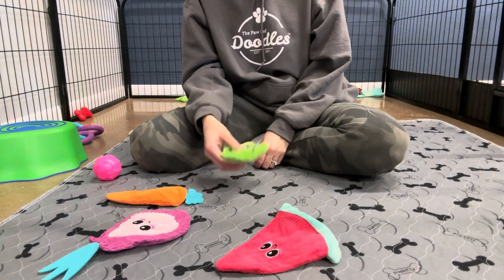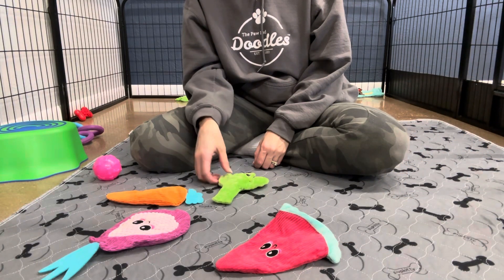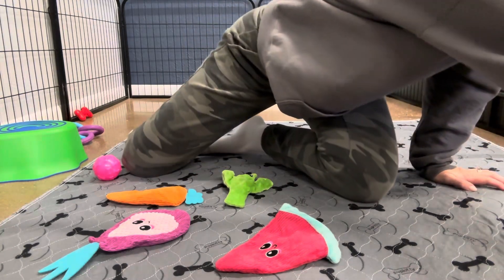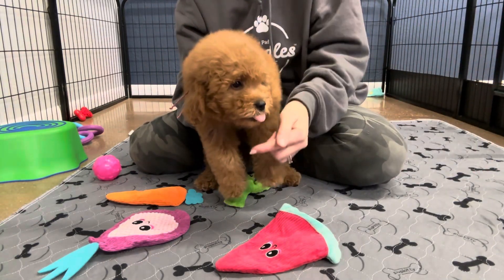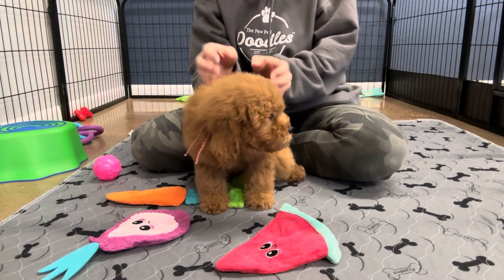Her hair should look pretty much exactly like it does now when she's full grown. She kind of has that teddy bear look, and the teddy bear look is talking about the roundness of their face, that full coat, full face, and short nose.